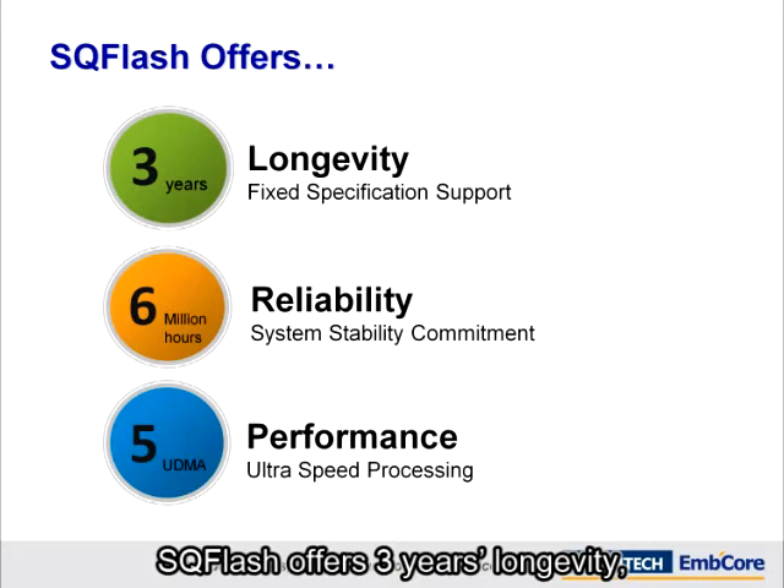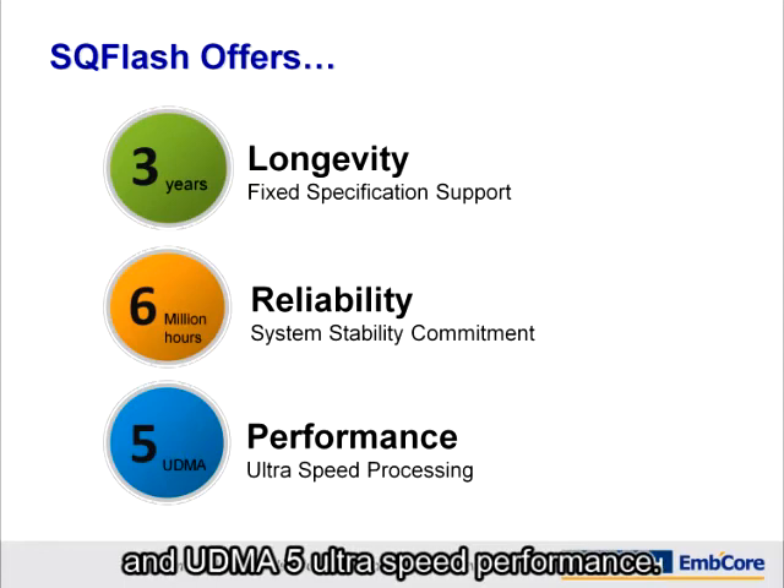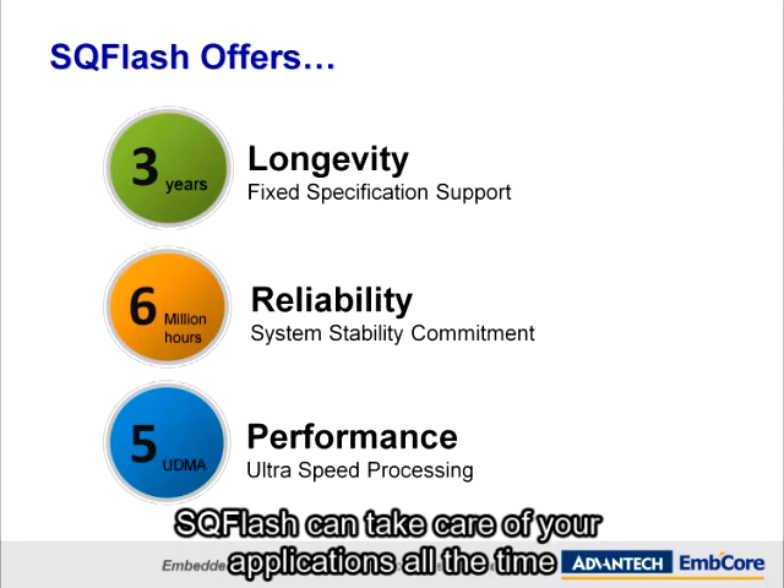SQFlash offers three years longevity, top reliability at six million hours mean time between failure, and UDMA5 ultra speed performance. SQFlash takes care of your applications all the time.